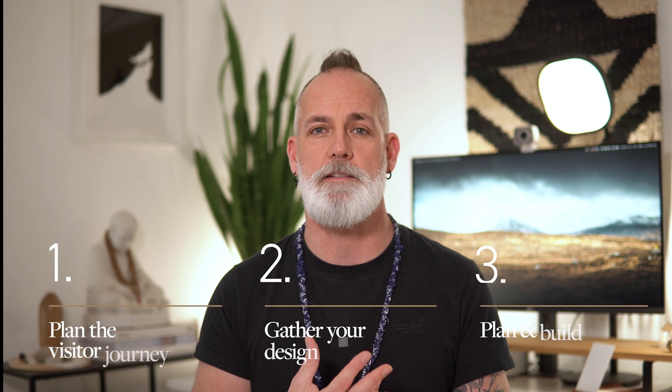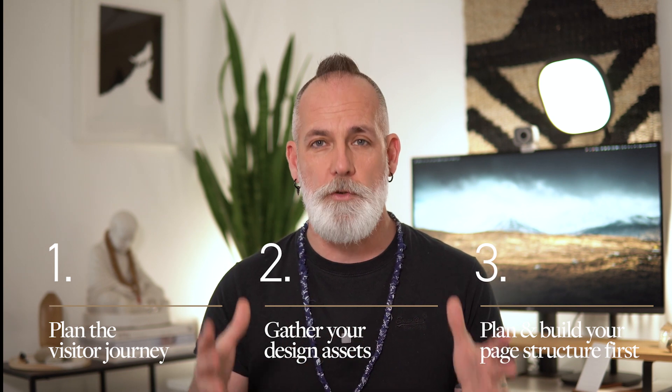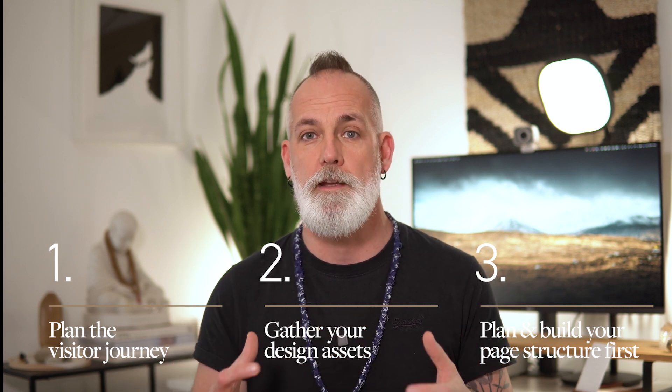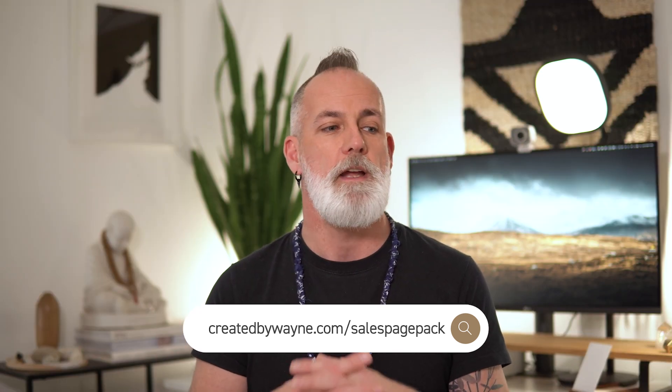So those are the three things that I think you have to do before you even start building your sales page. It's about planning your journey and making sure you understand what that is. It's about gathering your assets so that it's easy for you to actually do the building. And then it's about structuring your sales page to support the journey. If you can plan that out before you actually start building your sales page, the process will be so much quicker, it can be a lot more fun, and it will be much more effective for your customers or your clients. That's it for me today folks. Thank you so much for joining me. Please feel free to click the link in the description to download that free Canva sales page template. And if there are other resources or templates that you think would be useful for you or your business, please leave a comment and let me know if this was useful to you. Have a fabulous day.